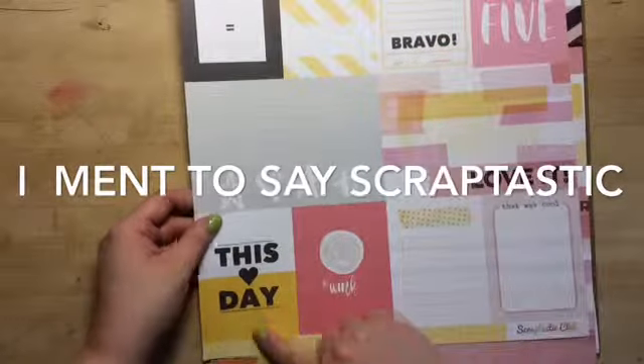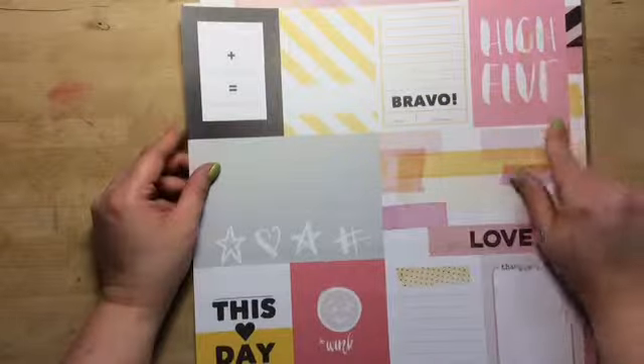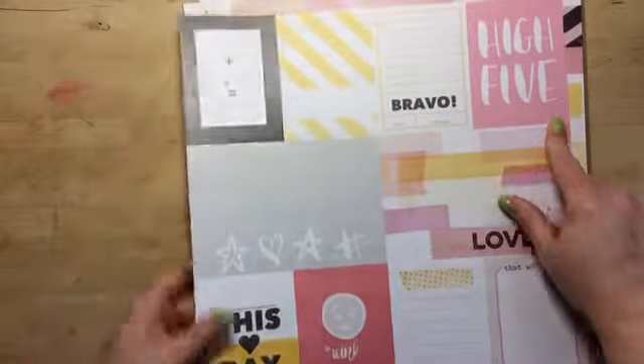Wink. That was cool — or this heart day. Brave. High five. Plus. Equals. So cute. Journaling cards with white polka dots and light yellow. That's pretty.